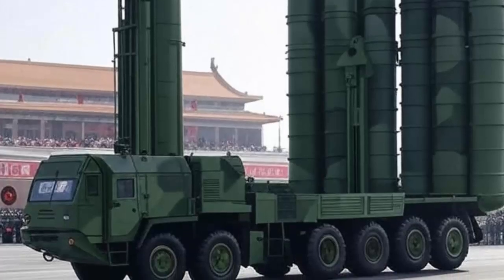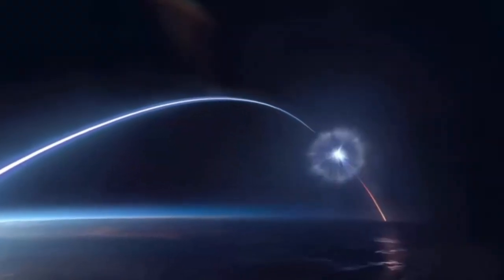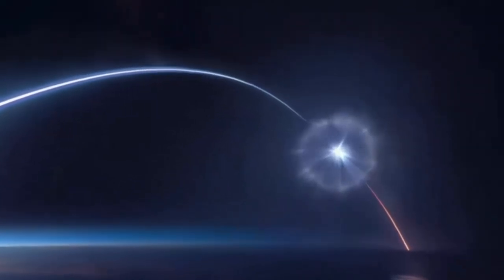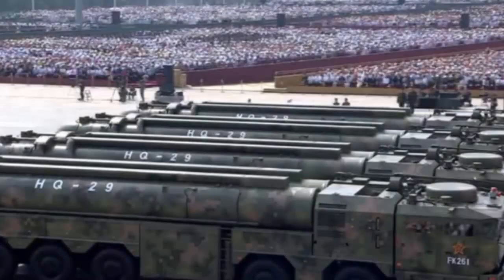With a larger missile body, the HQ-29 can further expand the scope of China's anti-ballistic missile operations. The solid-fueled, high-velocity HQ-29 missile interceptors can perform a dual role, intercepting ballistic missiles in their mid-course phase and engaging space-based threats in low-Earth orbit.